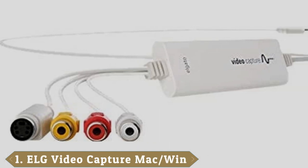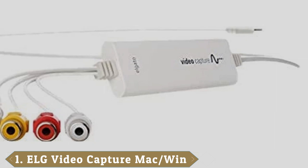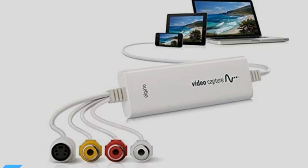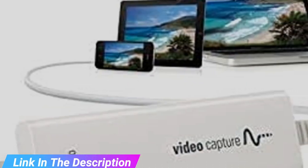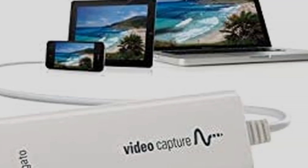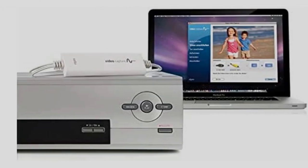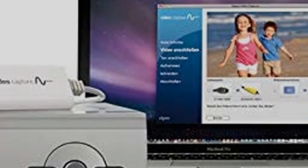At the first position of our list, we have the Elgato Video Capture. This device from Elgato is the best VHS-to-DVD converter we can recommend. Firstly, the quality of the transfer is excellent. Don't get too excited — the quality of any old video footage you have is still going to look pretty ropey to anyone used to crystal clear HD. But this device will at least translate it to digital as accurately as possible, and avoid losing any further definition in either the audio or video.